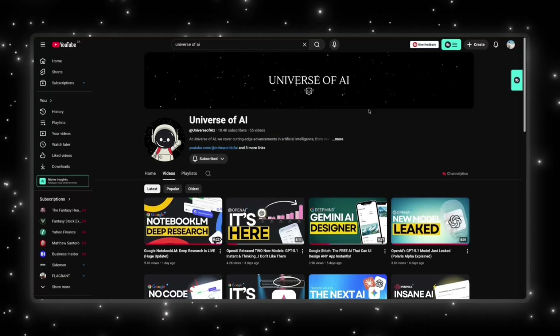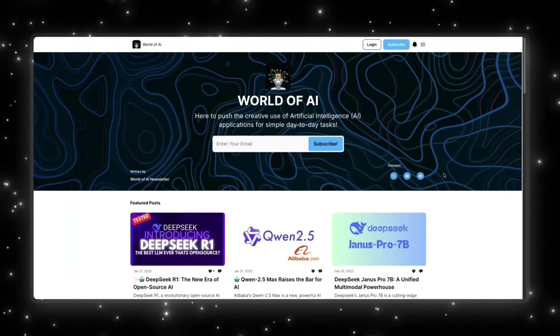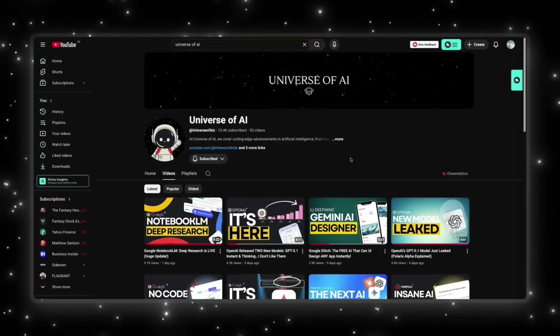If you enjoyed this video, this is what we do here — fast, clear updates on the biggest moves in AI. If you want to stay ahead of everything happening in this space, make sure you're subscribed. Check out the World of AI channel for hands-on demos, tools, and workflows. We also run a simple no-noise newsletter that gives you the most important AI tools and updates in just a couple of minutes.